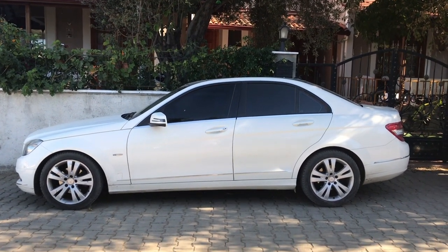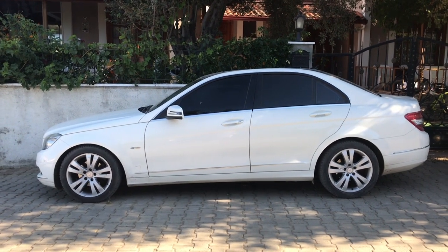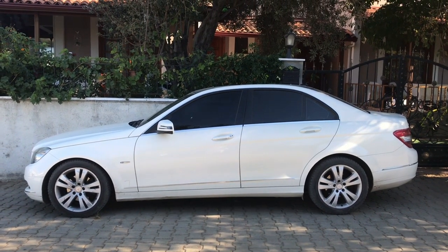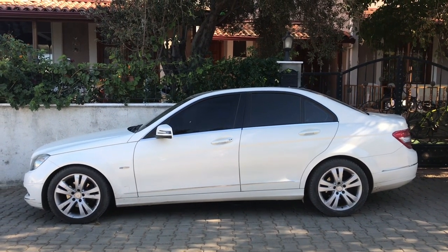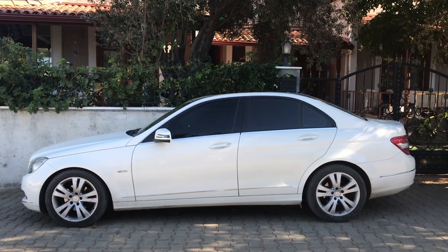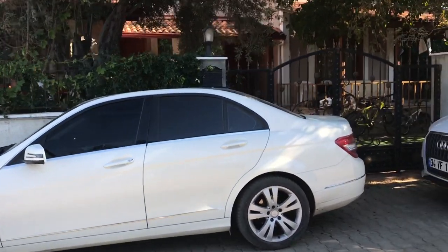I have a 2010 Mercedes C-Class. It is a W204 version, and I wanted to sleep in my car for a couple of days when I travel. Everybody said it's impossible in a Mercedes C-Class, but guys, it's possible. Let me show you.